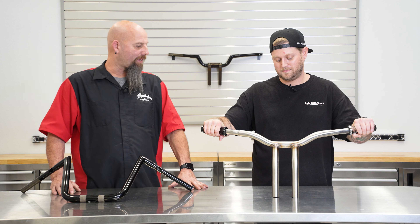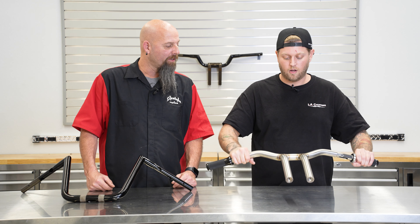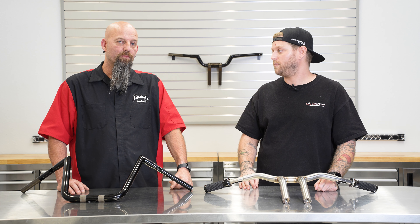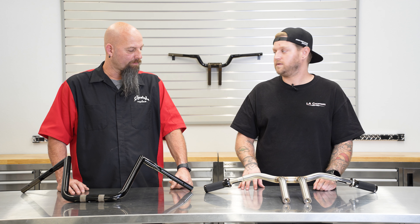Everything is smoothed out on the welds on the inside? Oh absolutely — every bar we do goes through the same rigorous process. We have guys going in there checking everything, sanding by hand if needed, welding by hand, all that stuff, to make sure that when you get the bar and you're ready to install it you're not going to run into any hiccups. And what I really like is you guys do it all in-house — made in America — with quality control right there. LA Choppers being made in America and doing everything in-house is a very important part of who we are. It gives us a chance to really control the quality of the product and make sure we're putting out something we're proud of.